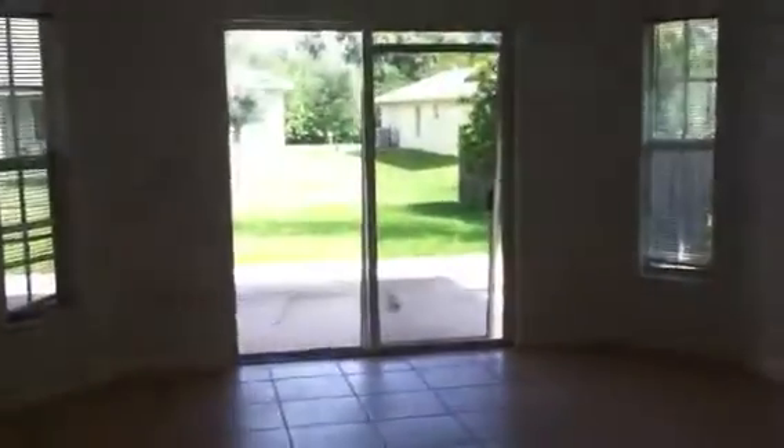We're entering the front door. This is the living room area. The whole house is tiled — there is no carpet anywhere.